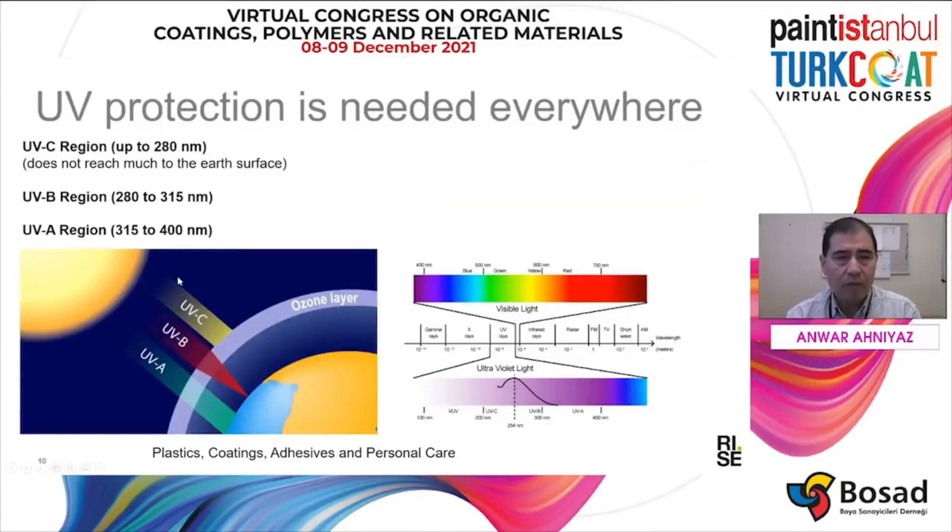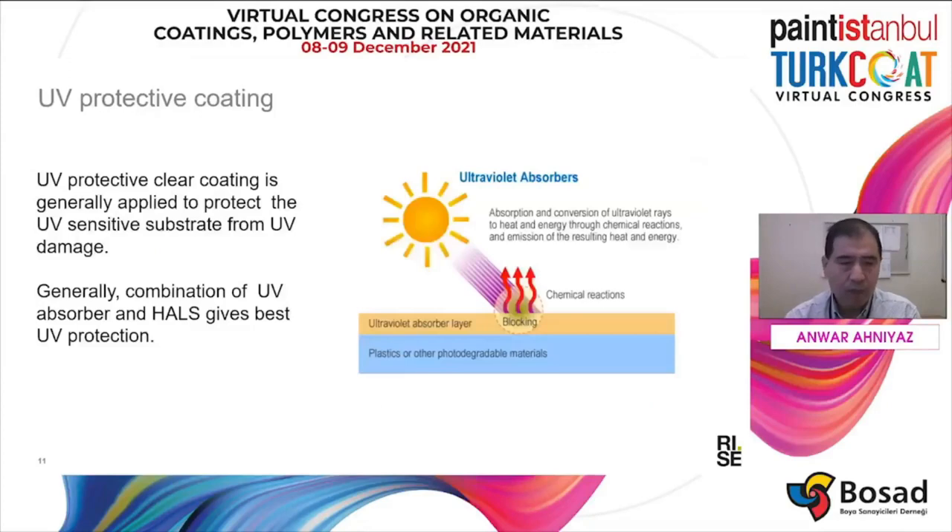UV light has three different categories. One is UV-C, which doesn't reach the earth's surface. But UV-B and UV-A are quite important in damaging the substrate. For that reason, UV protective clear coating is often used to protect light-sensitive materials from UV damage. Generally, a combination of UV absorber and HALS gives the best UV protection.